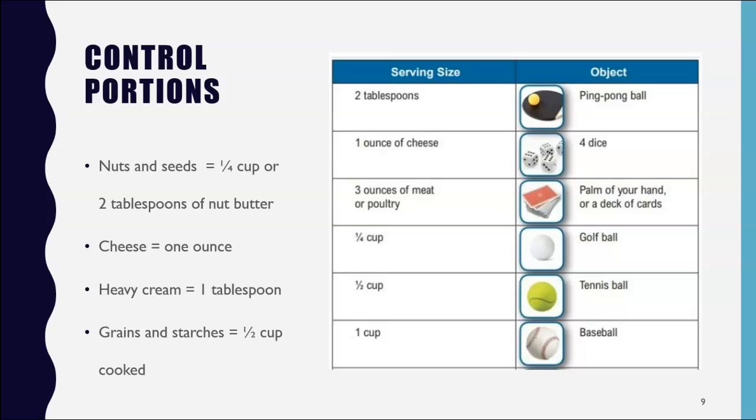Aim for lower-carb, high-nutrient grains such as quinoa and wild rice. Starchy vegetables include potatoes, corn, peas, beans, and lentils. One serving of grains or starch is generally a half cup cooked — about the size of a tennis ball, which is not a lot. You may want to mix non-starchy vegetables with grains or starches to bulk up the amount and reduce the carbs and calories. Remember, even complex carbs break down into simple carbs, which will be stored as fat if not used for energy. So overdoing it on cereals, breads, pastas, grains, and beans can hinder your weight loss effort.